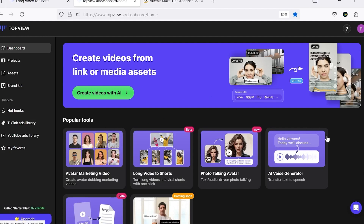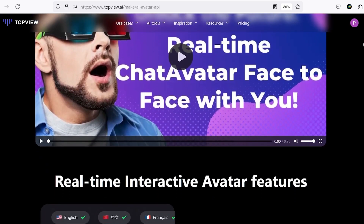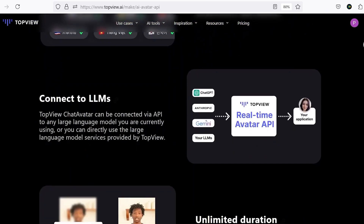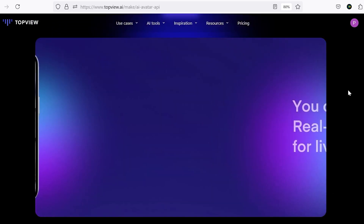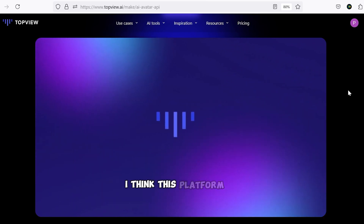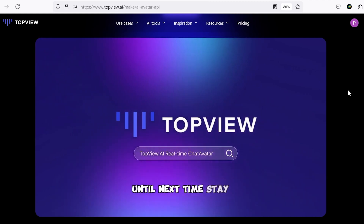The final section, which is absolutely amazing and will be released soon, is Real-Time Chat Avatar. This tool will be incredibly useful for customer support, live streaming, and more for various businesses. I think this platform is one of the most complete out there, and it's definitely worth a try. Until next time, stay creative.